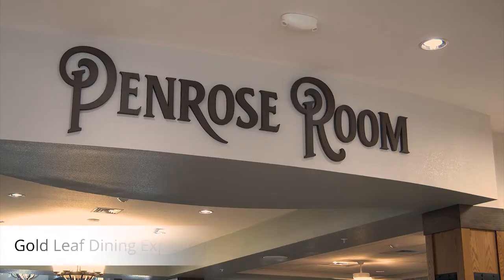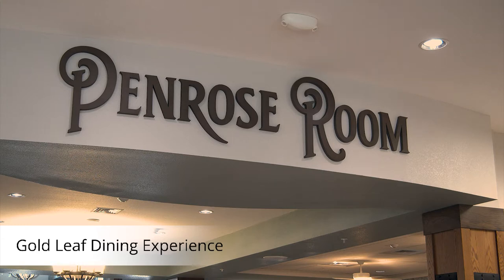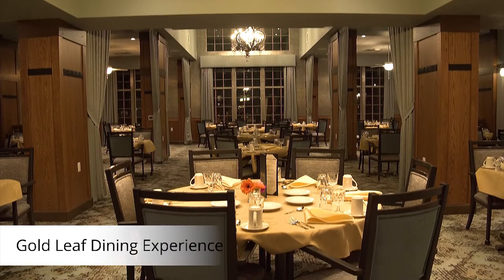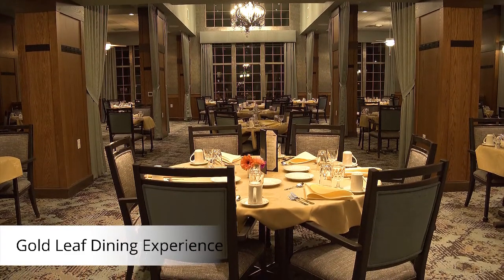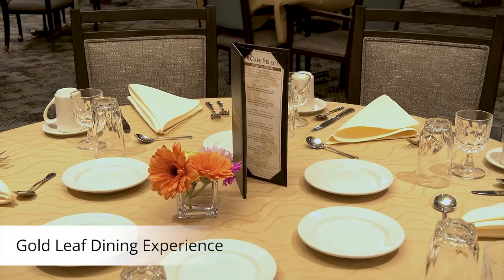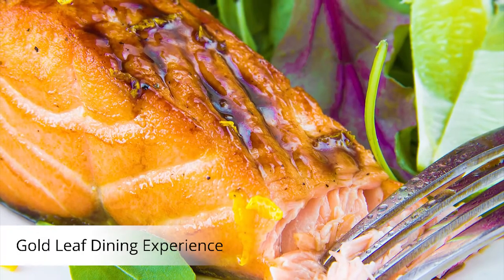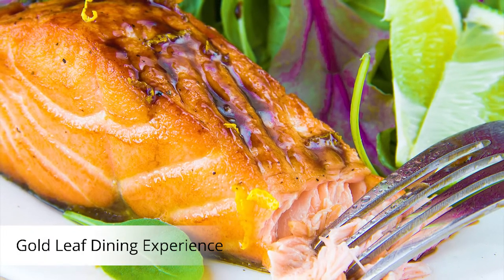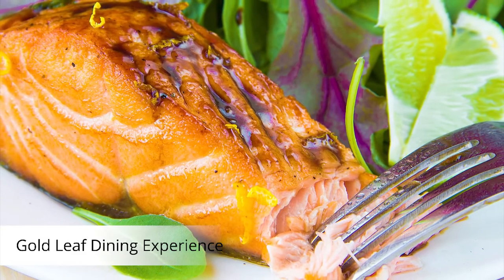When you think about a quality dining experience, it's much more than a beautiful room. It's about freshly prepared meals delivered to your table with a smile by friendly servers who know you by name. Our Goldleaf Dining Program promotes independent choice and allows residents to choose their meals from our dietician-designed menu and the freedom to sit where they would like. Bon Appétit!